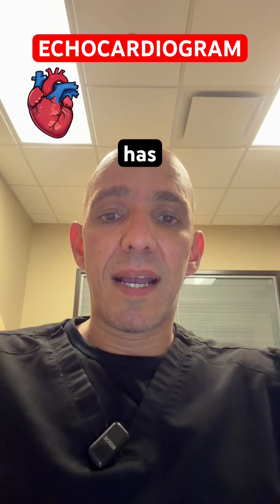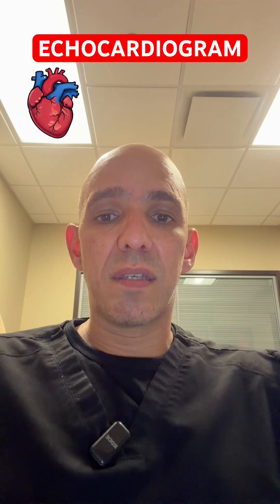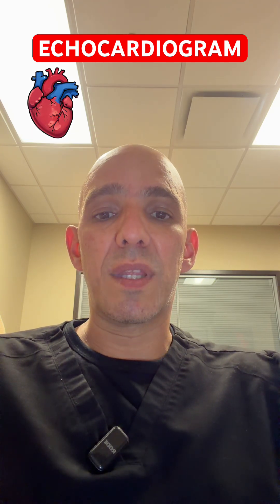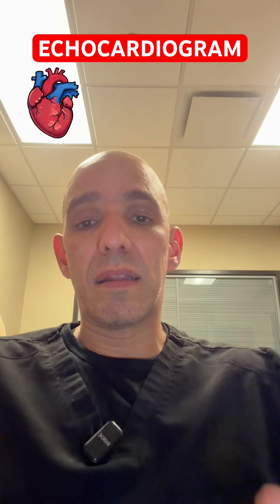So when somebody has heart failure, there's different kinds of heart failure, but broadly speaking, there's systolic heart failure, which is basically when the left ventricle has started pumping less than normal.